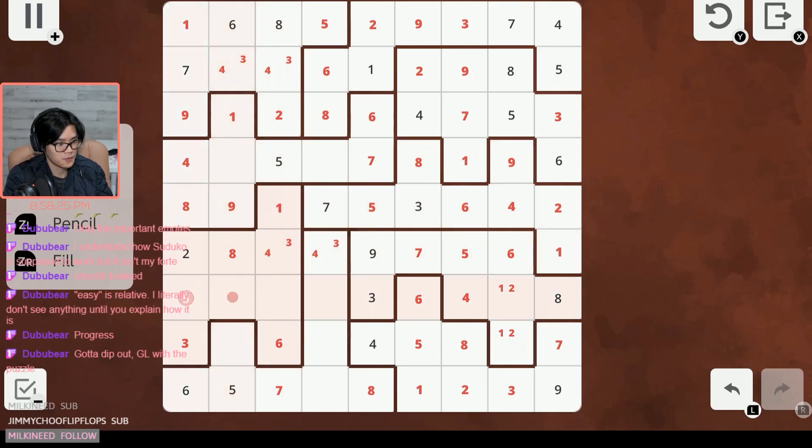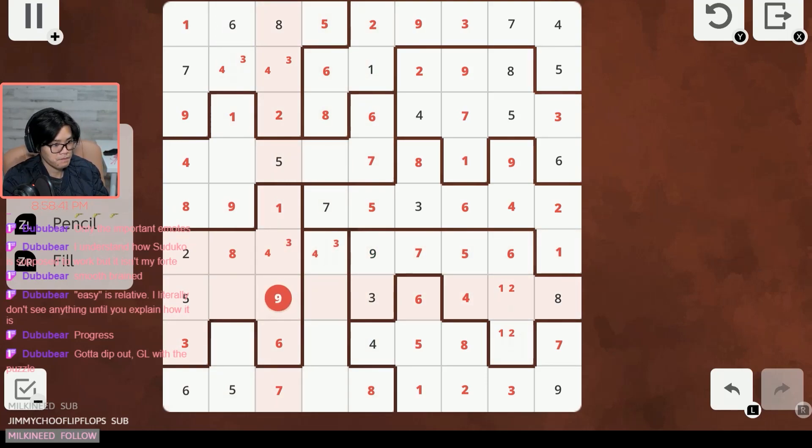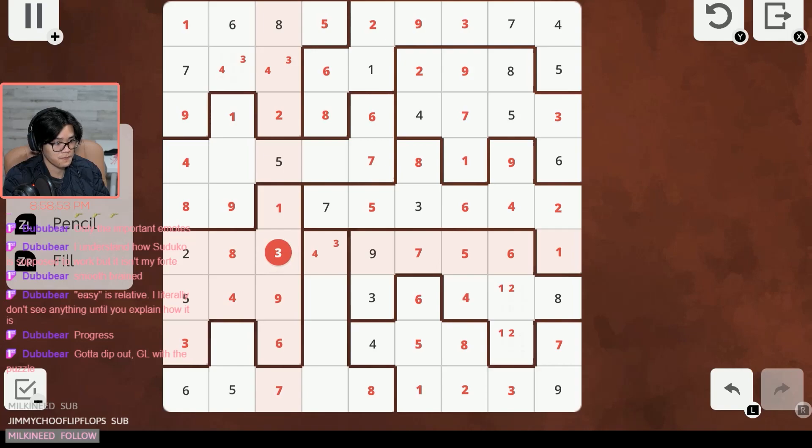Looking at this box — one through eight are mostly solved. Nine can be solved now because there's a nine here seeing that one and a nine here seeing this one, so nine is here. We're missing three and four. Three is here, so four has to be here and three has to be here — solving this up here — making this the three and this the four, making this the three and this the two.